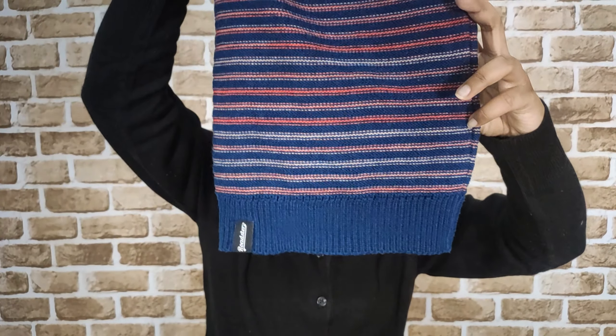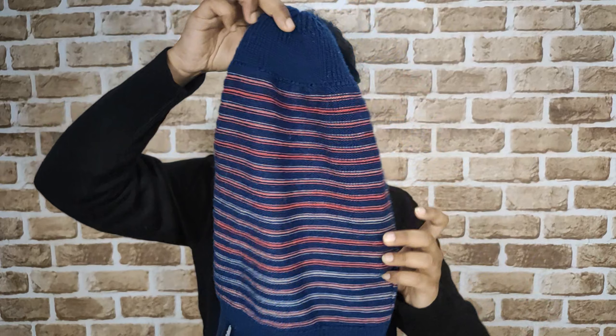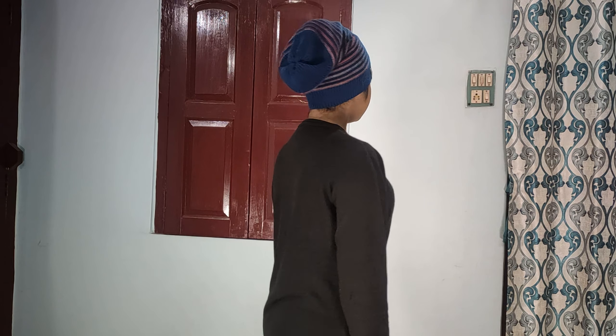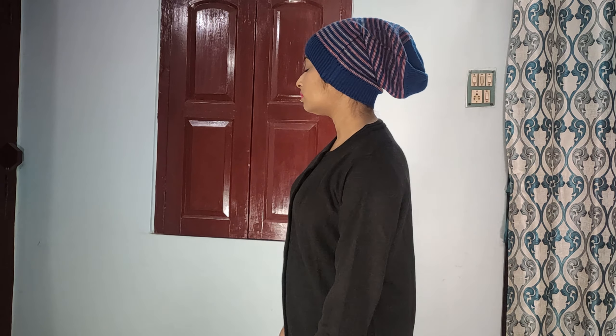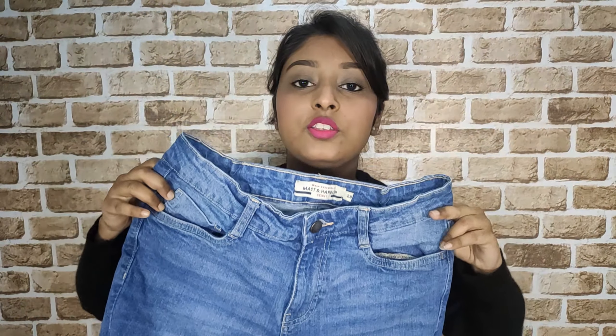Next I'm going to show you this beanie cap. This one is from the brand Roadstar — the Roadstar logo is given on it. This is a unisex beanie cap in navy blue with some stripes of red and white. It is a woolen beanie cap. I got this from Flipkart at rupees 190, however the original price was rupees 599. It is a nice soft woolen beanie, not a harsh one.